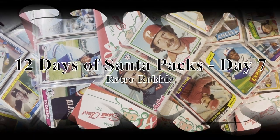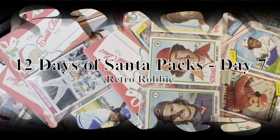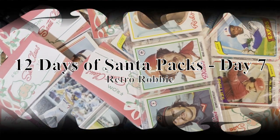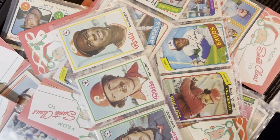You better watch out, you better not cry, you better not pout, I'm telling you why — Santa Claus is coming to town.